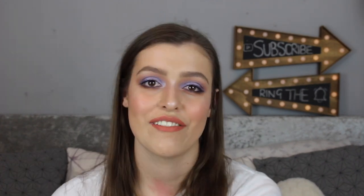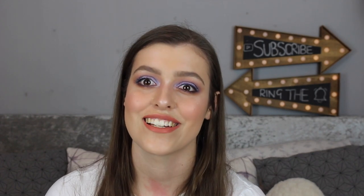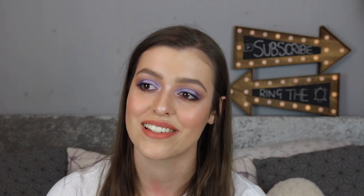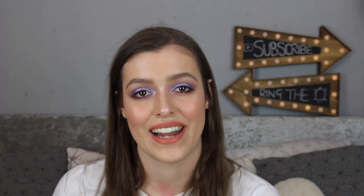Thank you guys so much for watching, I really really do appreciate it. Don't forget to hit the subscribe button if you haven't already and ring the bell so that you can be notified on all my videos. I try to upload consistently twice a week but you know, life happens. Thank you guys for watching once again and I will see you in my next one. Bye!